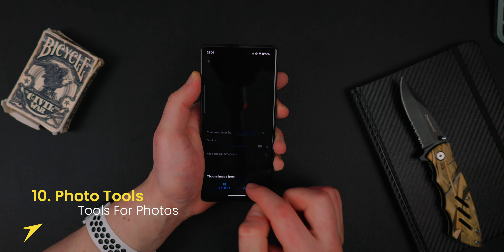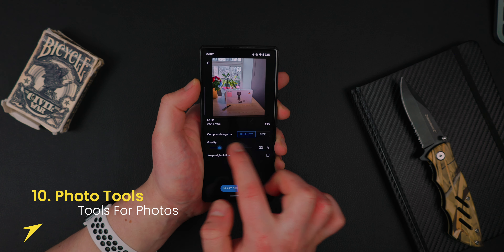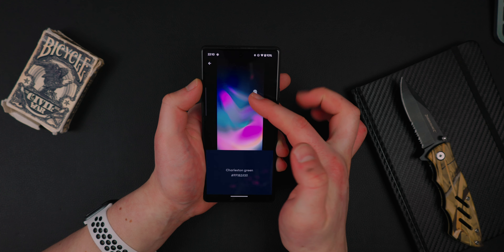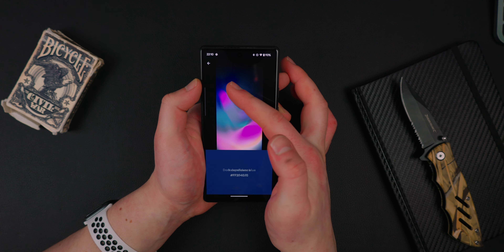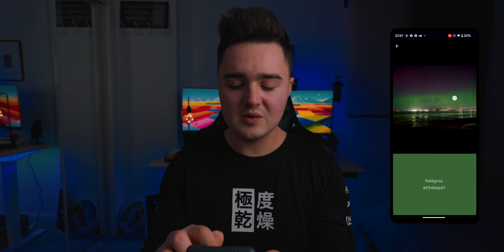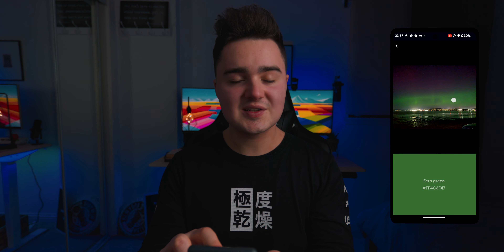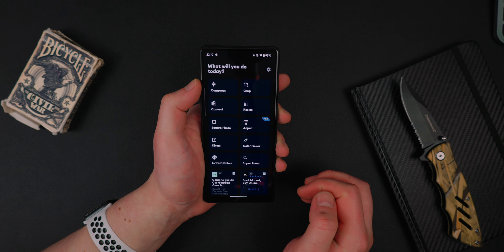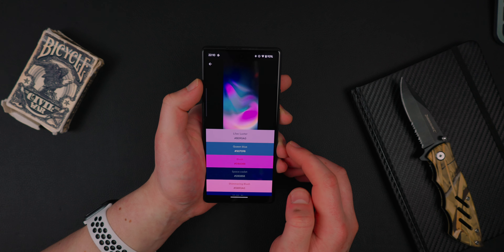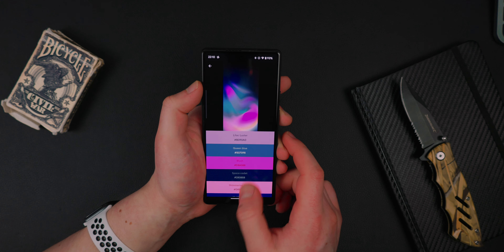The last app on the list is called Photo Tools, and this is a utility box filled with features that let you compress images, crop them, and change the file type. You can also use a color picker — if you want to find out the exact color in an image, go ahead and select your image from your gallery. I took this really awesome picture of the green northern lights the other night — it was crazy — and if I hold down I can actually see the hex code of the pixels right there. Really powerful app with a lot of features packed in, and if you're into taking pictures this is super handy to have on your device.